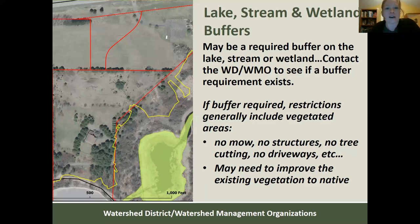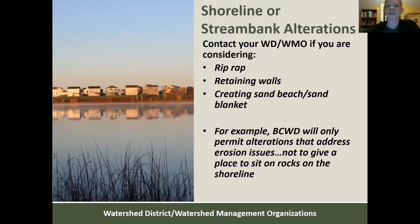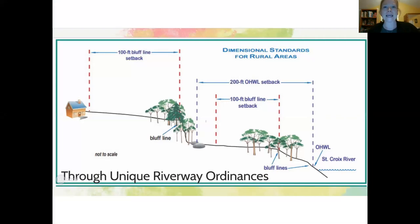Browns Creek Watershed District may require a buffer along a lake, stream, or wetland in which there is no mowing, no structures, no tree cutting, and no driveways. There could also be rules that don't allow riprap retaining walls, or creating sand beaches or sand blankets where they don't already exist — they'll only permit alterations that address erosion issues. For those on the St. Croix River, there are additional rules because it is a designated wild and scenic river, and there's simply more regulation there.